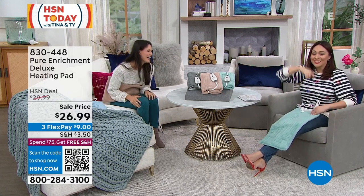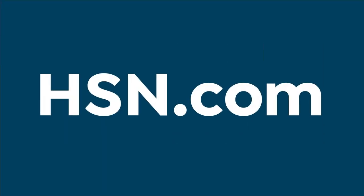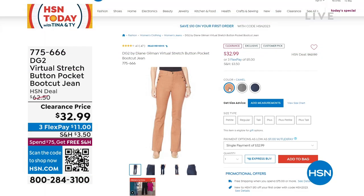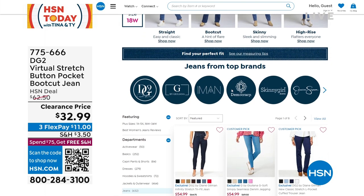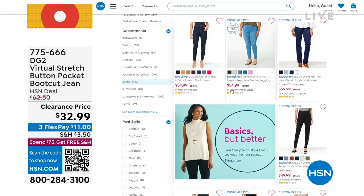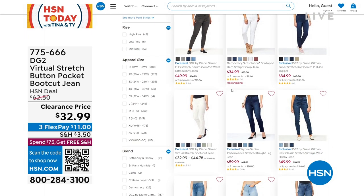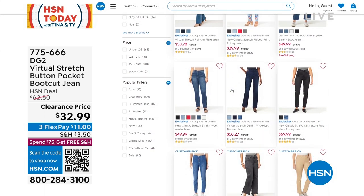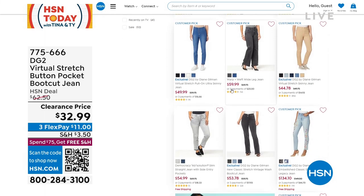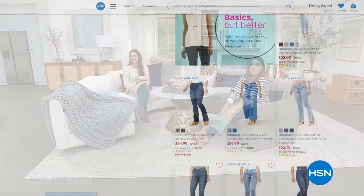For January, all denim at HSN.com is up to 30% off. Type 'denim' in at HSN.com and the page will explain what is a straight leg, boot cut, skinny, and give you all the information about lines like IMAN, DG2, and Juliana. One featured item: the Virtual Stretch button-pocket boot-cut jeans from DG2, $32.99 on clearance.